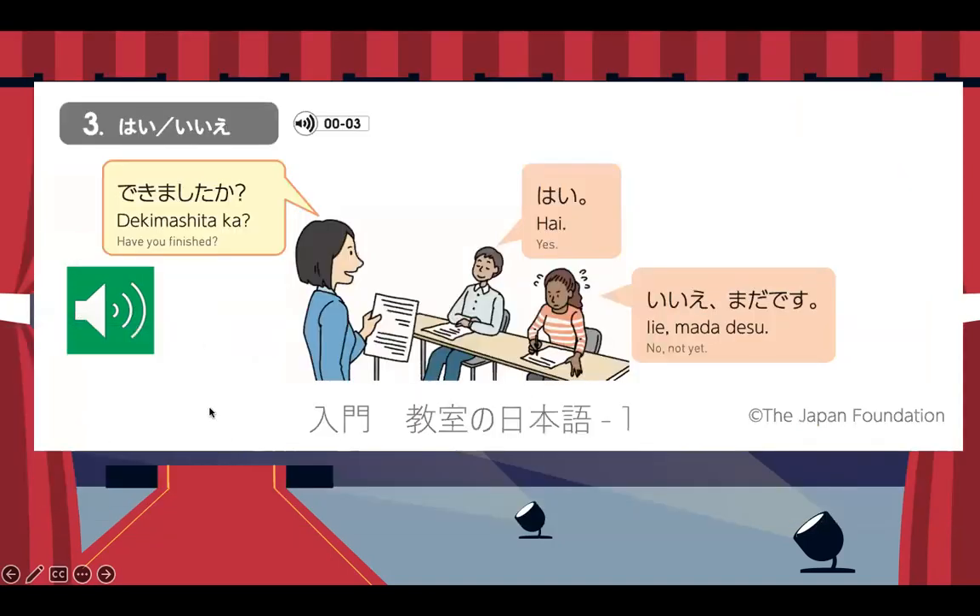Now let's proceed. In a typical classroom setting, the teacher will ask you to do something — an activity, assignment, or even an exam or quiz. If the Sensei asks "Have you finished?" she will say "Dekimashita ka?" — note the rising intonation because "ka" makes it a question. If yes, you will say "Hai." But if not, you will say "Iie, mada desu" — no, not yet.